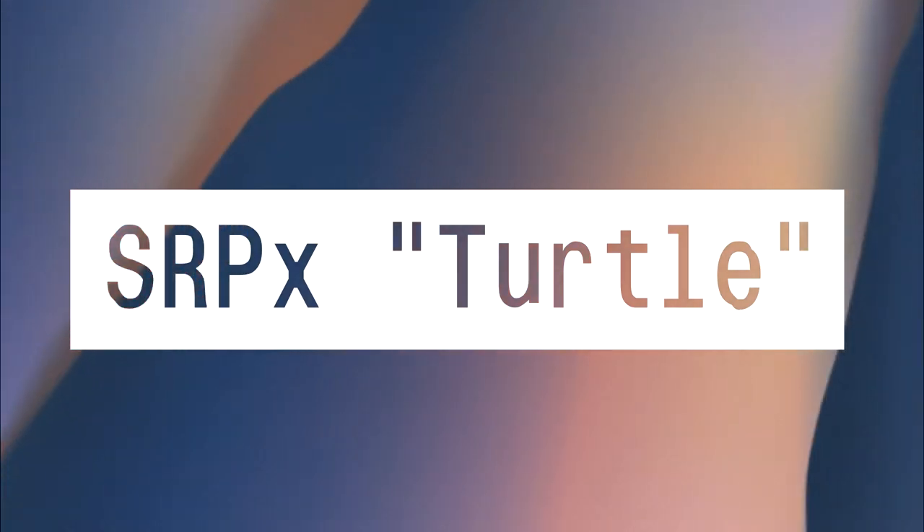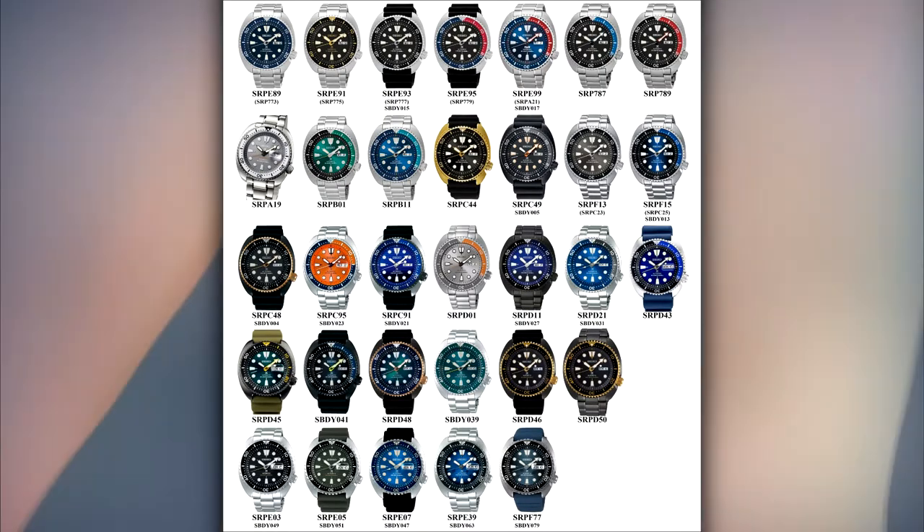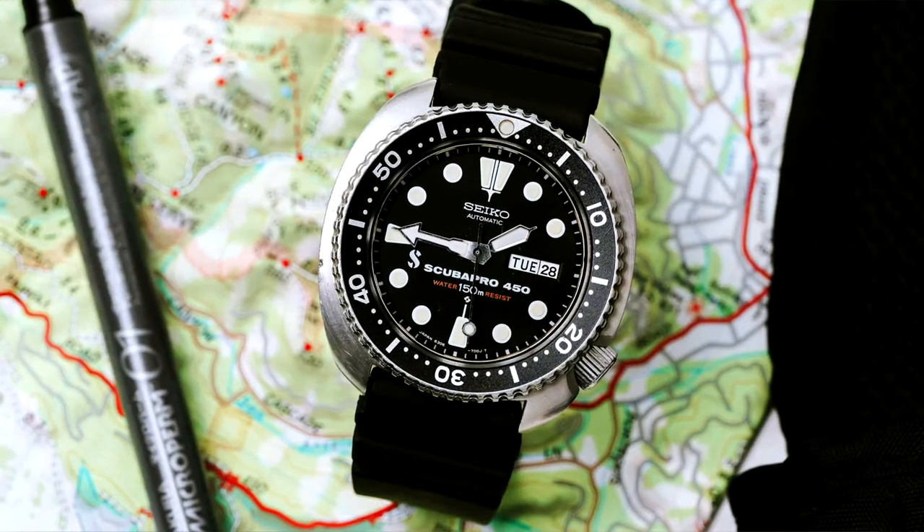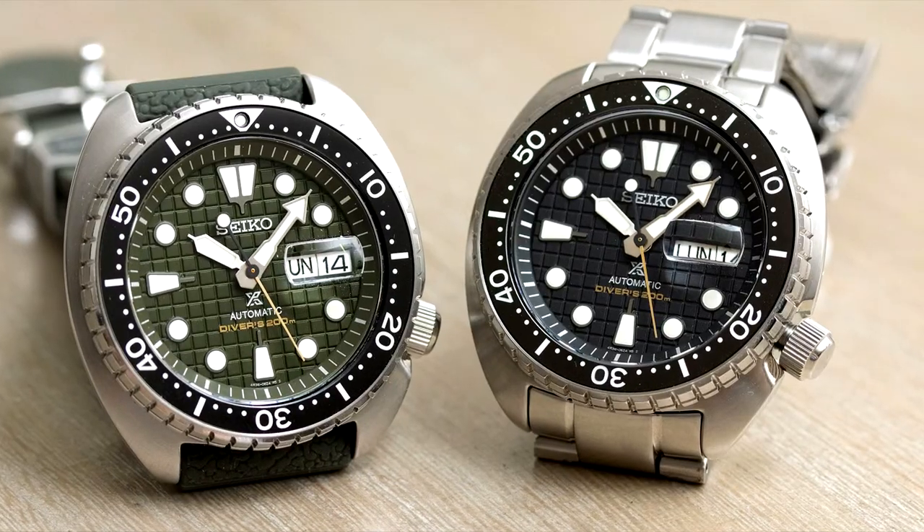SRPX Turtle. The Turtle is an entire series in the broad-ranging Prospex line, and it's ultra-popular. With good reason, because these cushion-cased watches are some of the ones that gave Seiko its bulletproof reputation.